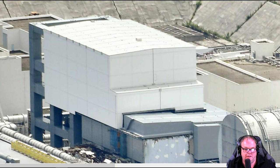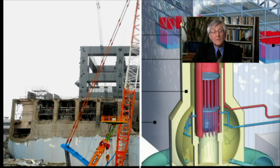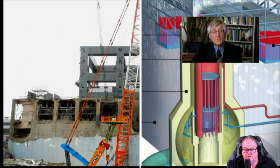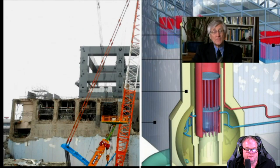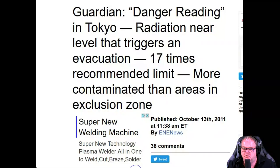They put this contraption on the remains to clean it up so it looked presentable — they should have just flattened it to the ground, but they wanted to manipulate. Then they came out and claimed they were in a building. Arnie Gundersen: 'The division I ran built nuclear fuel racks for boiling water reactors exactly like Fukushima.' So how could he not know the fuel pools are gone? He can't.